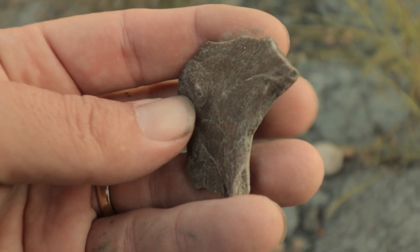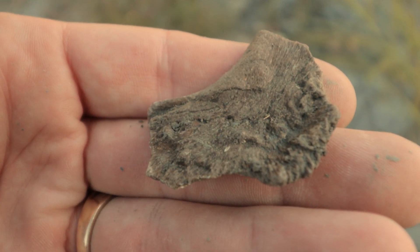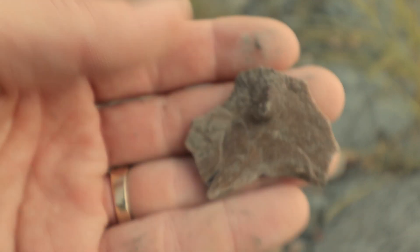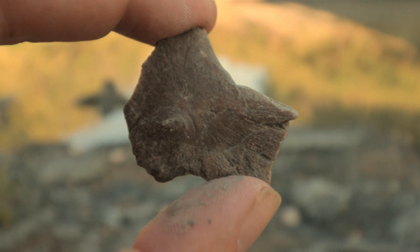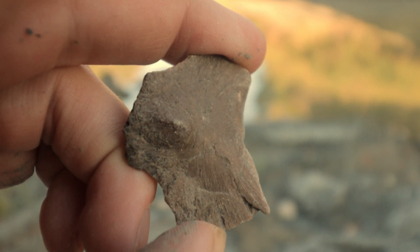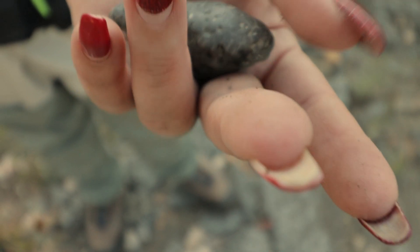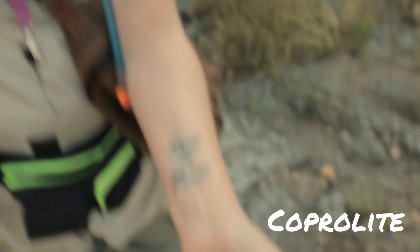Right here I have found a piece of turtle shell. I always like that — I love turtles. This is from the prehistoric variety, but I love finding these little pieces. They're pretty rare.